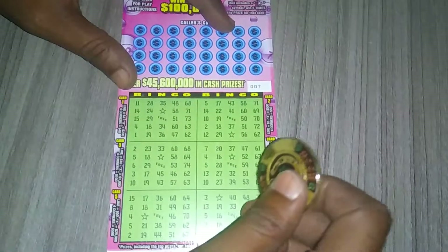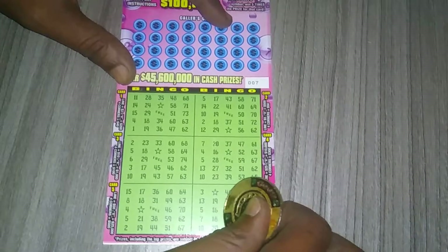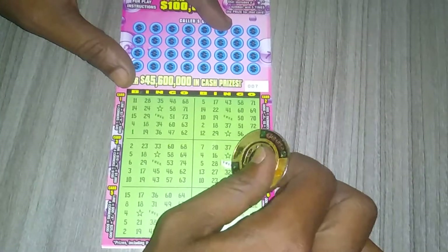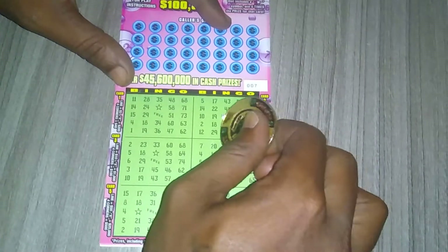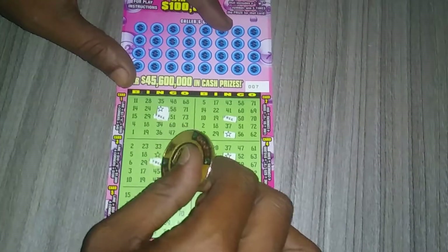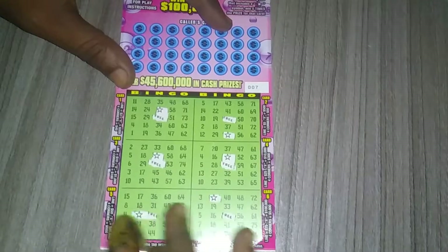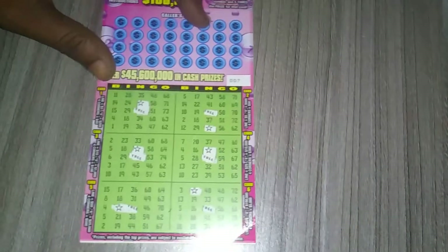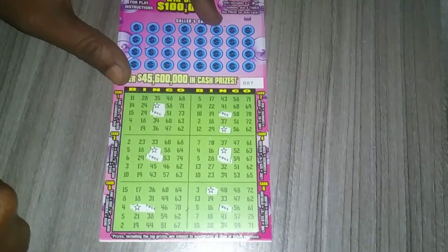Before I get started, what I usually do is scratch the three and the stars first, so I'm going to get those two out of the way first, and after I'll get started with the numbers. It's one of my favorite tickets. Can't wait until I get a big win, so continue praying for me and wish me luck — at least more than $40. I've never got the X on this ticket. I got everything else except for the X, so hopefully I can get the X one day. Alright, I got the three and the stars out of the way, now let's get started with the numbers.